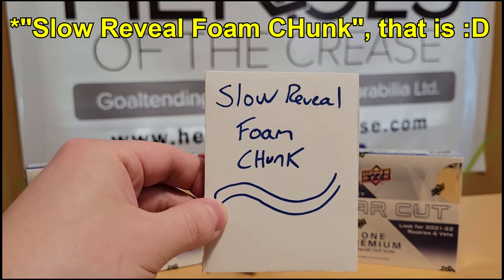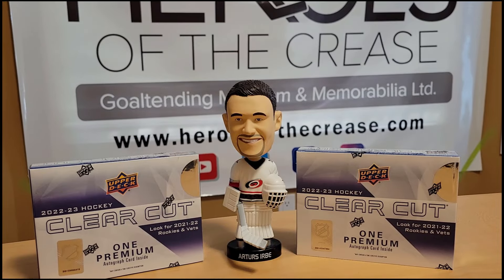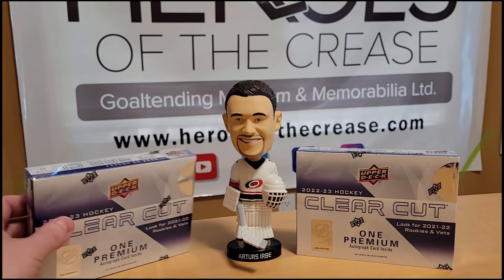And of course, our slow reveal foam chunk makes its ever anticipated return. Alright, let's start with the left side first, as we always do.